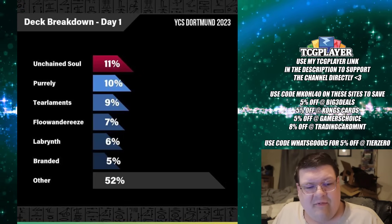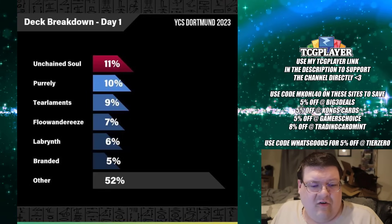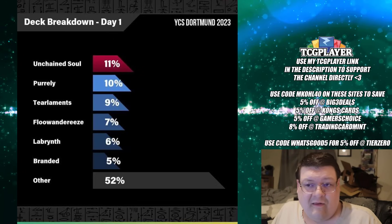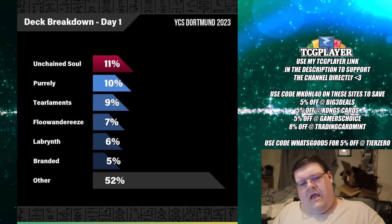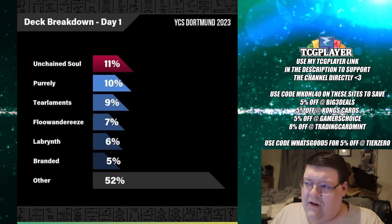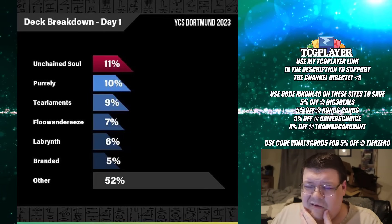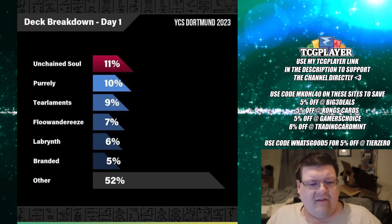And then a 10% representation directly off of that with Purely. The two decks that I honestly thought were the best two decks in the room kind of doing their thing. At this stage, in the overall representation, 9% of people — it was 25, 40, 25 — it's a very large number of people playing this YCS.